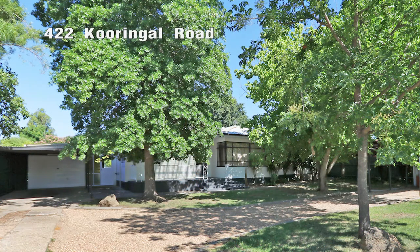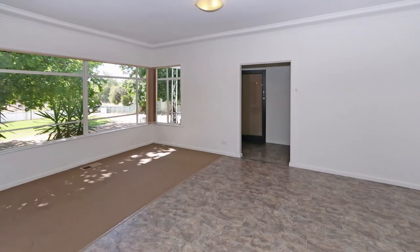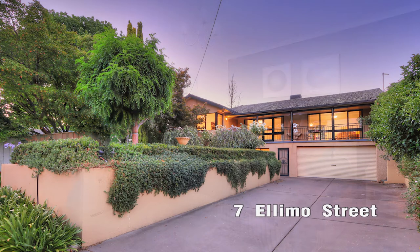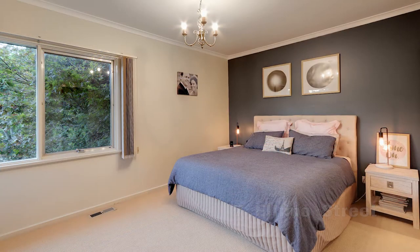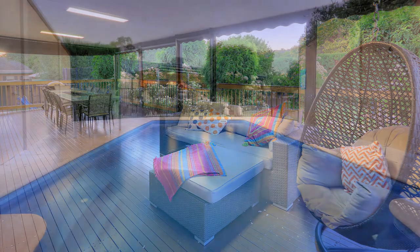There's 422 Coringal Road, 5 bed, 3 bath with 2 car accommodation on a 1,000 square metre block — this will really suit large families. Then we've got 7 Elimo, it's a 4 bed, 2 bath, 2 car in a nice little cul-de-sac in Coringal, for sale for $439,000.